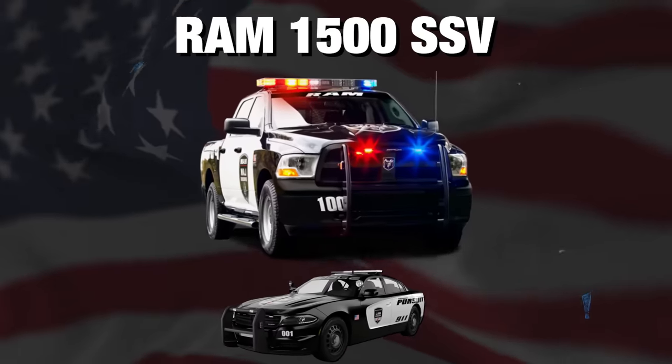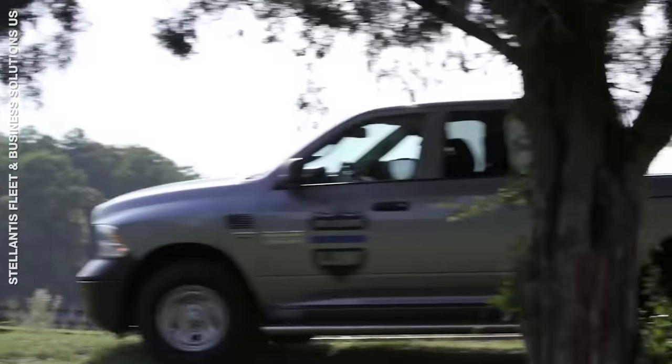The Ram 1500 Special Service Vehicle is great for off-road chases.